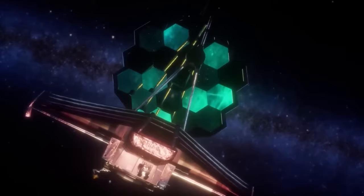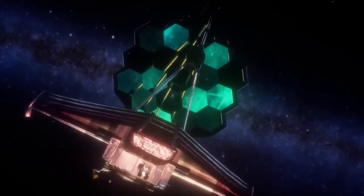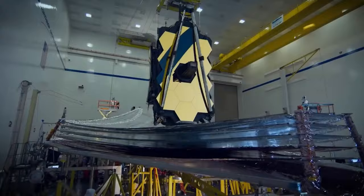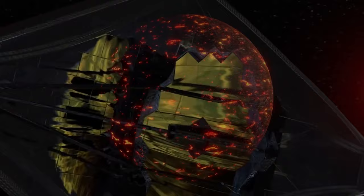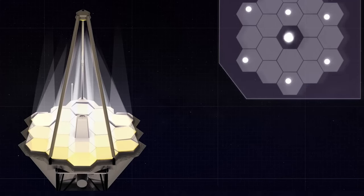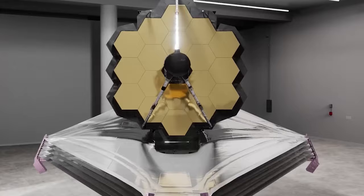We also have the near-infrared spectrograph, which breaks down light into its components to reveal more information about the observed objects. The mid-infrared instrument is specifically designed to capture infrared light and study exoplanets and even objects in our own solar system — there is nothing that escapes its observing capabilities. Finally, this wonderful telescope features the near-infrared fine-guidance sensor and spectrograph, which is used for precise pointing and is very sensitive to near-infrared light, leaving no detail undiscovered.